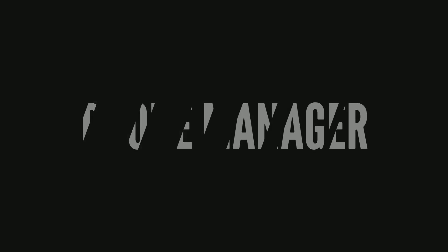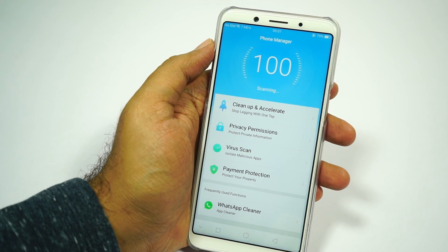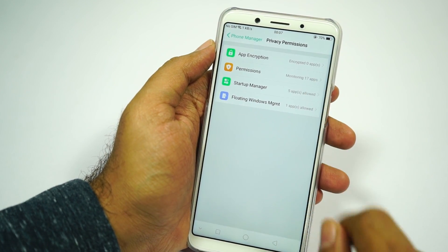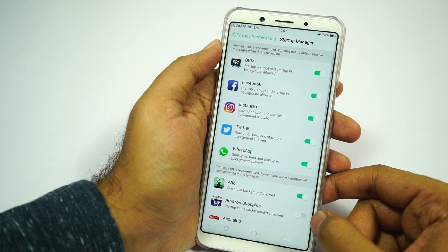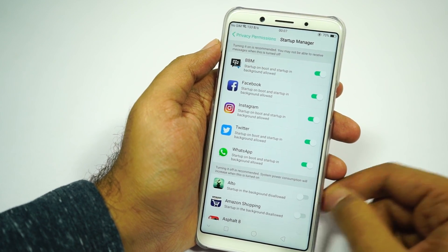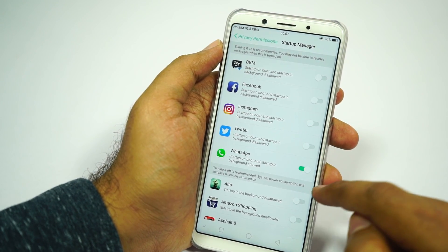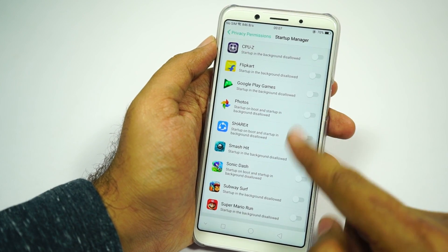Next we have a separate application called Phone Manager, which offers extra options like app encryption where we can lock applications, clear the RAM, do a virus scan, and even clean files on WhatsApp. In privacy and permission settings, we have a startup manager where we can restrict apps from starting in the background and even on boot. Apps like Facebook, Instagram, and Twitter keep restarting in the background, and if you disable these toggles for those applications, you can further improve the battery life.